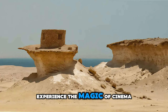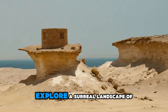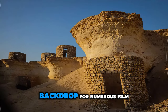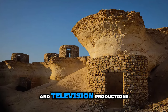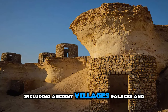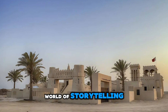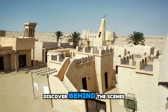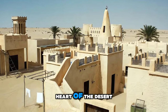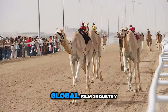Experience the magic of cinema at Film City, a unique desert set located on the outskirts of Doha. Explore a surreal landscape of sandstone cliffs, canyons, and valleys, which has served as the backdrop for numerous film and television productions. Wander through intricately crafted sets including ancient villages, palaces, and fortresses, and immerse yourself in the world of storytelling and imagination. Discover behind-the-scenes secrets and filming locations as you explore this cinematic playground in the heart of the desert. Film City is a testament to Qatar's creative spirit and its role in the global film industry.